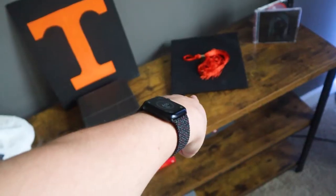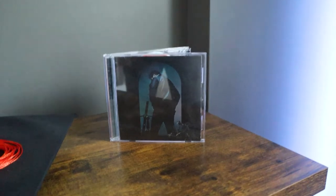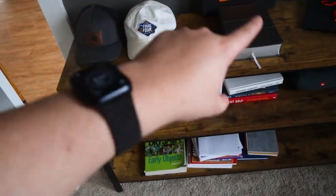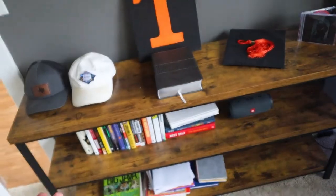My bookshelf isn't decorated very well — got a couple of hats, a Tennessee poster, the Bible, a Kevin Gallon piece from where I graduated, and a Post Malone Hollywood's Bleeding cover which I really love. In the future I plan on getting some collector's keyboards or more Tennessee gear, depending on what I'm feeling.